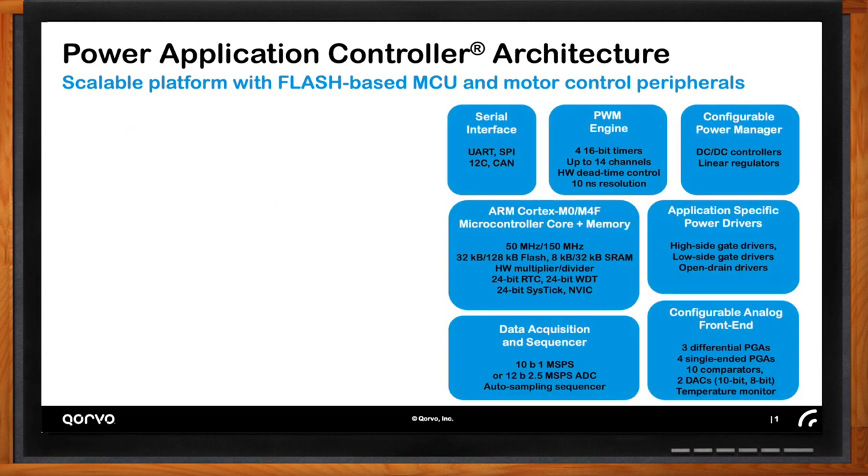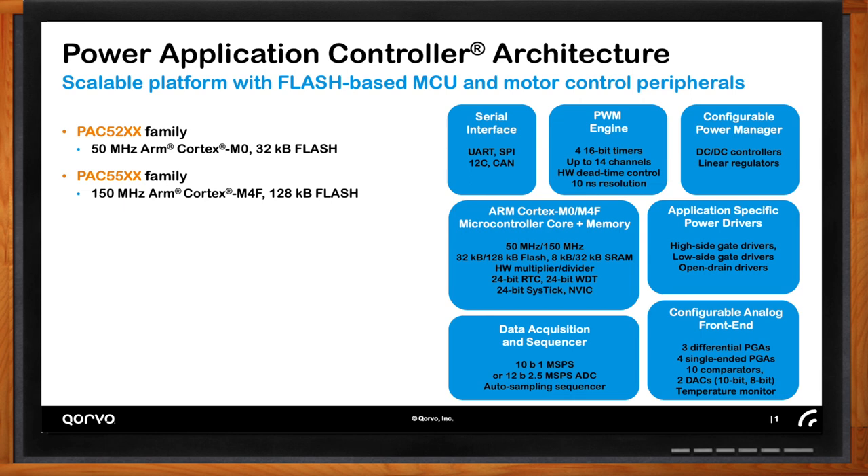Looking at what's included in the Power Application Controller: the core of the family is a flash-programmable MCU. The low end is a 50 MHz Arm Cortex-M0; the high end is a 150 MHz Arm Cortex-M4F. All members of the family share a number of components. Walking around the block diagram clockwise, they all have serial interfaces — UART is most popular in motor control because of good noise immunity, but SPI and I²C are available to talk to other peripherals. In highly deterministic applications like automotive, CAN is a peripheral that allows communication supporting multiple nodes on a bus in a deterministic fashion. All of these interfaces are available in the family.